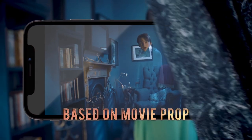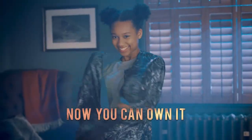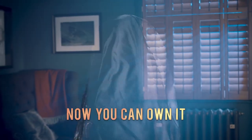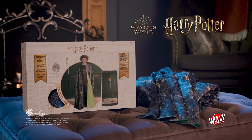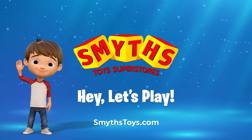A full-length cloak with detailed fabric designs inspired by the movie original. The Invisibility Cloak from Wildstuff, from magic lovers everywhere. Available now at Smith's Toys Superstores.